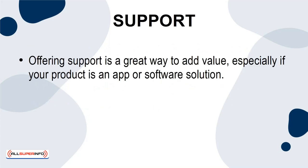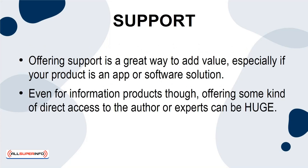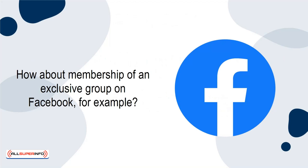Support. Offering support is a great way to add value, especially if your product is an app or software solution. Even for information products, offering some kind of direct access to the author or experts can be huge. How about membership of an exclusive group on Facebook, for example?